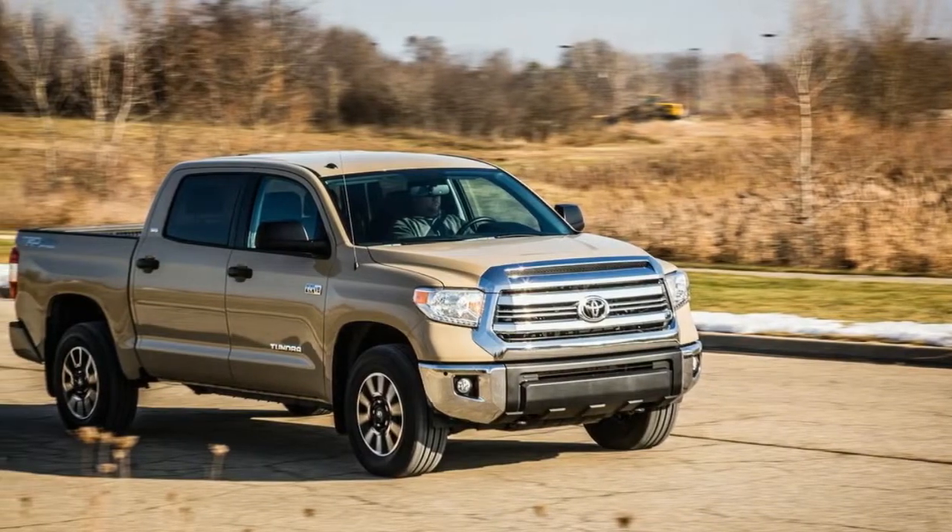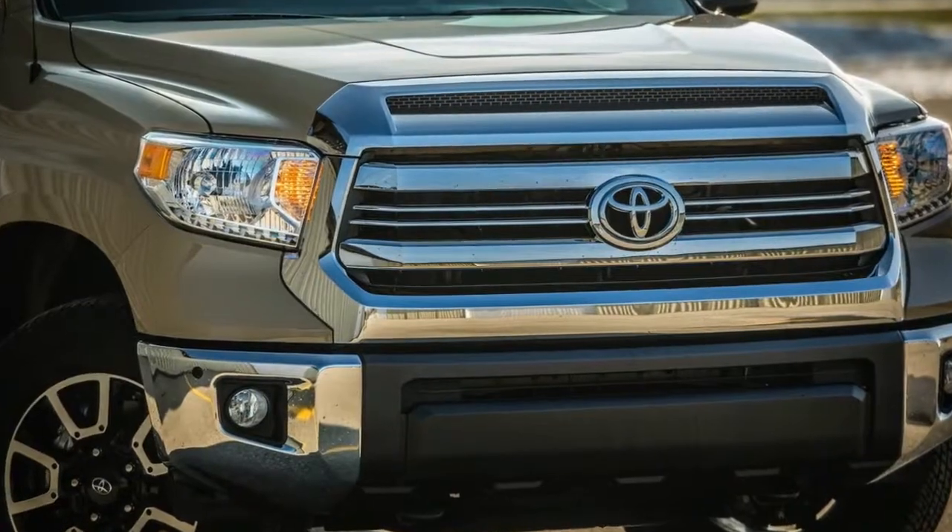Special interior bits include numerous TRD Pro logos, red stitching, special floor mats, and a different shift knob.